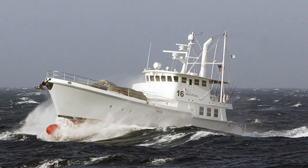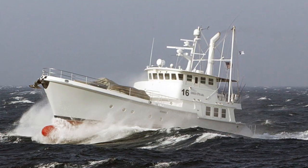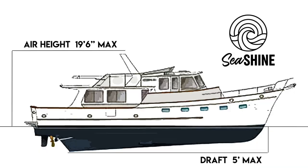My favorite Nordhaven is the 62, which I think has been replaced by the 63 — that's just the dream boat. But the problem with Nordhavens is they're full displacement ships, meaning they're deep and slow. In order to do the Great American Loop, you can't be any deeper than six feet — ideally less than five feet. We'd really like our boat to draw around four and a half feet. You also can't be any taller than 19 feet 6 inches.